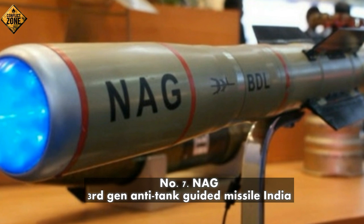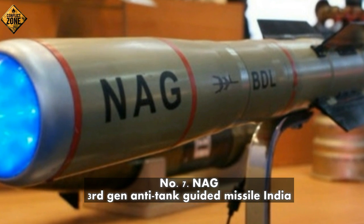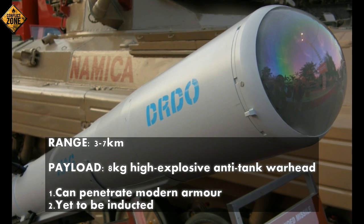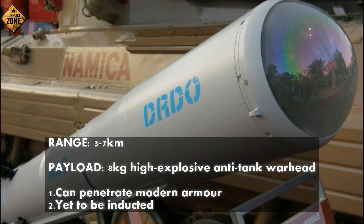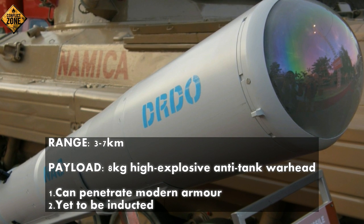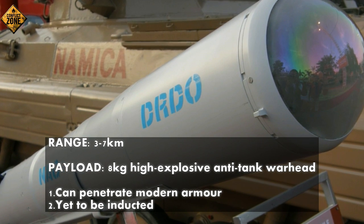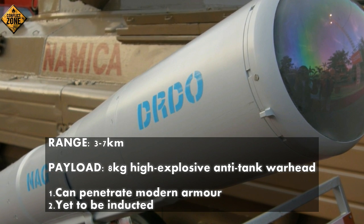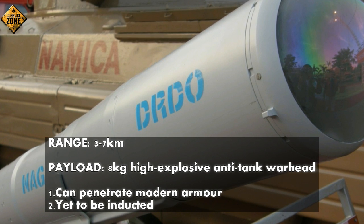Number 7: Nag — third-generation anti-tank guided missile, India-developed. Range: 3.7 km. Payload: 8 kg high-explosive anti-tank warhead. Can penetrate modern armor. Yet to be inducted.